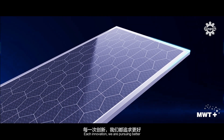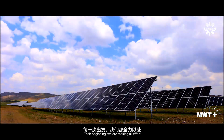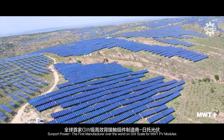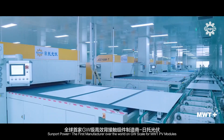Each innovation, we are pursuing better. Each beginning, we are making every effort. Sampor Power, the first manufacturer over the world on GW scale for MWT PV modules.